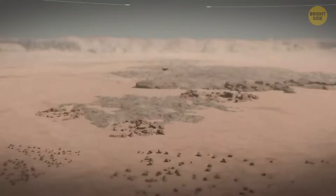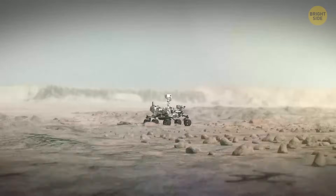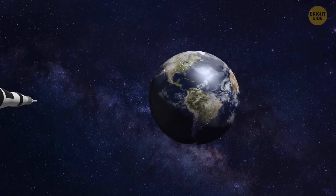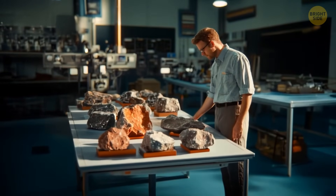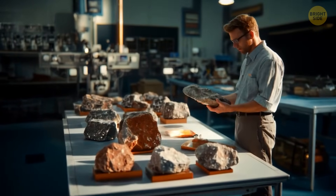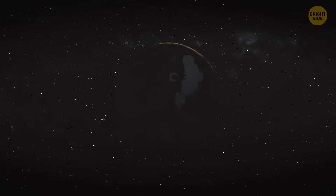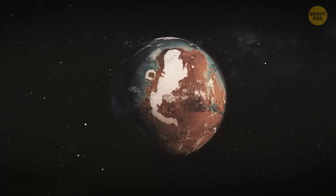NASA's Perseverance rover is already working hard in Jezero Crater collecting samples. Scientists hope that it will bring them back to Earth in the 2030s. While those won't include samples from the ancient ocean, they could still help us find out more about Mars' wetter history. The discovery of ancient beaches on Mars gives us a peek into a time when the planet might have looked a lot more like Earth — with water, waves, and rivers.